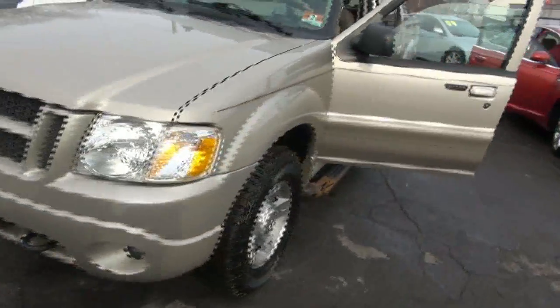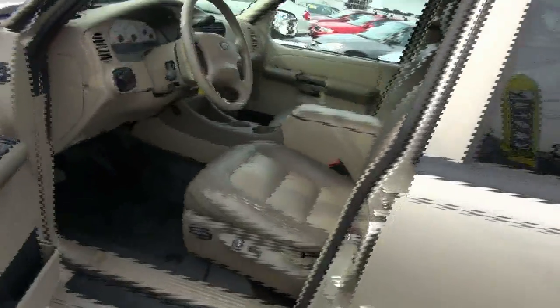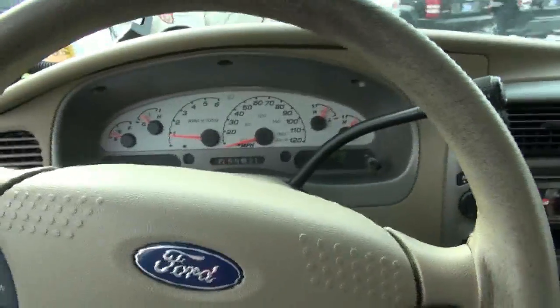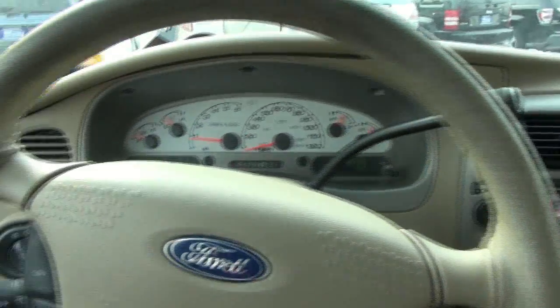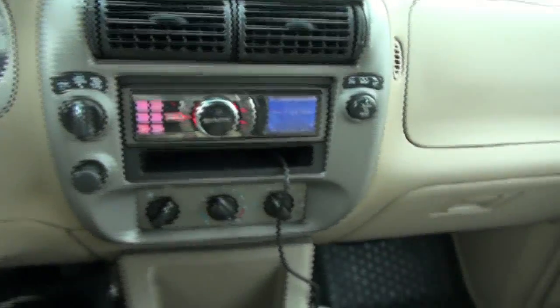That's the tow hooks up front, keyless entry with the keypad. 125 on the dash, white face gauges, automatic headlamps, and there's that Alpine stereo I mentioned.